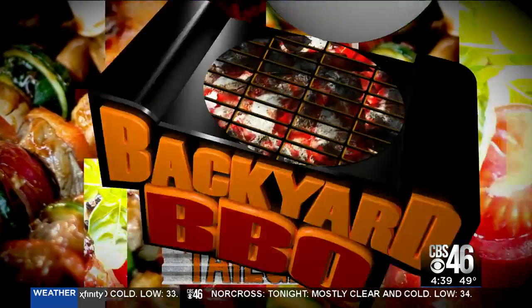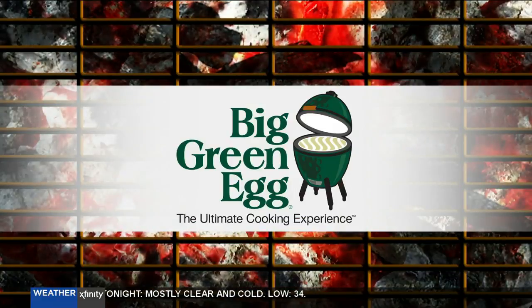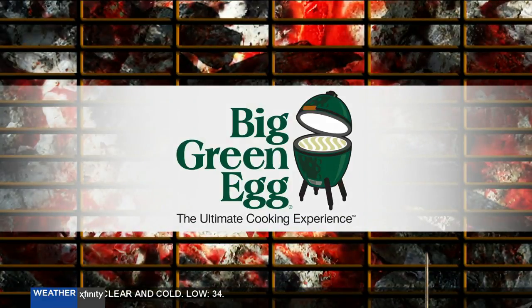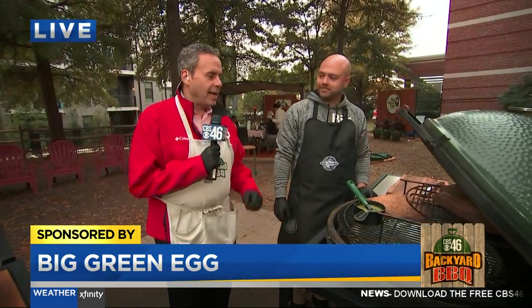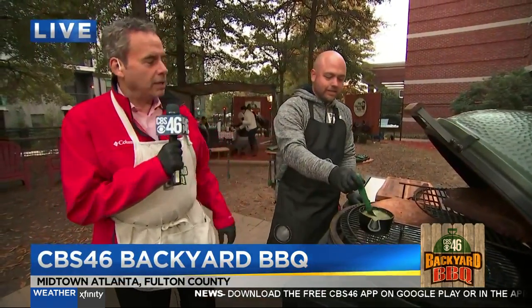The CBS 46 Backyard Barbecue Tailgate is sponsored by The Big Green Egg, the ultimate cooking experience. We are live out here on the set of the CBS 46 Backyard Barbecue. Nick Turner is here from the Big Green Egg, and Nick has got some steaks that are unbelievable. Tell us about these three hunks of meat.